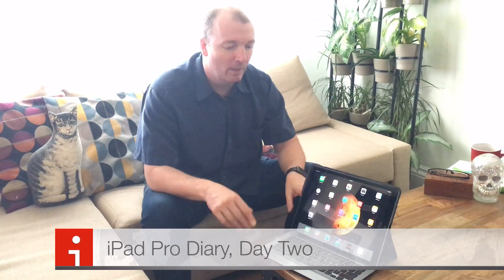Hi, I'm Leander Caney, Editor and Publisher of Cultimac.com and this is day two of my iPad Pro Diary where I'm using the new iPad Pro as my one and only computer. This is an experiment to see whether I can actually do this — whether this thing really is a laptop replacement as Apple is claiming.